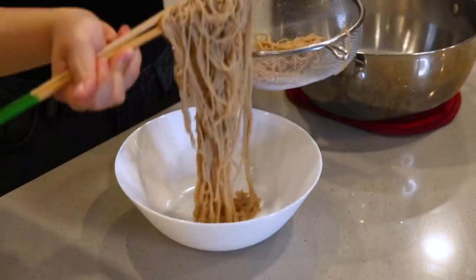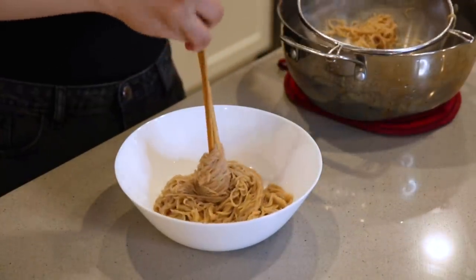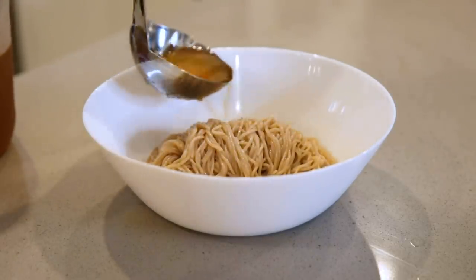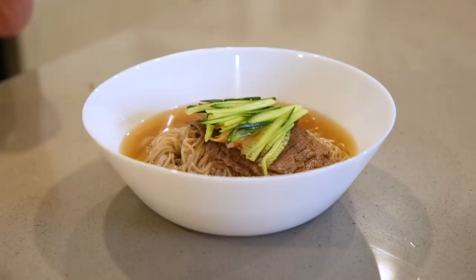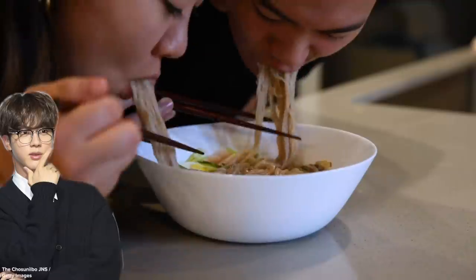The noodles are done. I'm going to place them into the center of our bowl, pour some broth around the noodles, then top it with a few slices of the beef flank we used to make the broth, pickled radish, cucumbers, half a hard-boiled egg, and toasted sesame seeds. That is so refreshing!